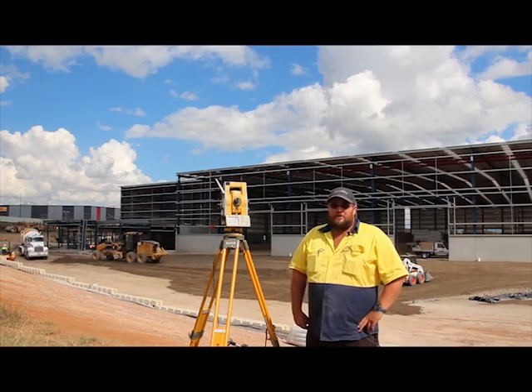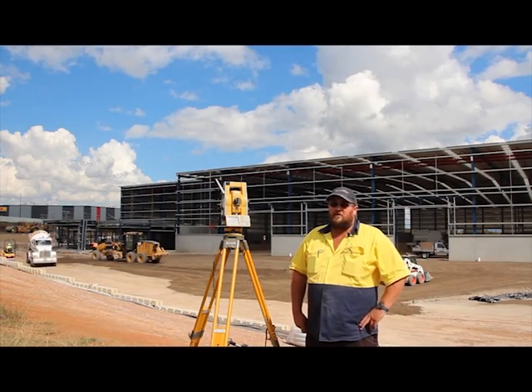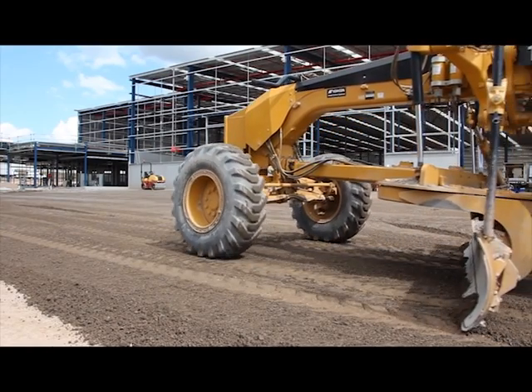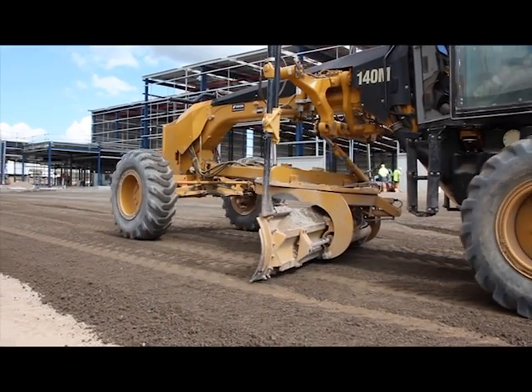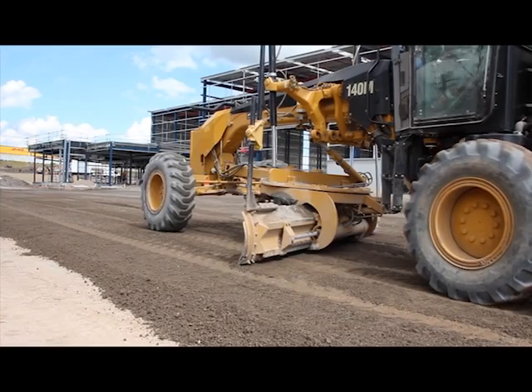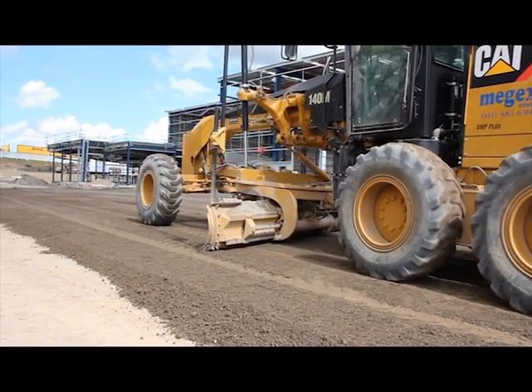We're just getting ready for external pavements at the minute, so he's trimmed the subgrade and we're just placing the road base over the top now, ready for ground slabs. We're probably doing it realistically about 30 percent quicker than what we normally would do with string lines.